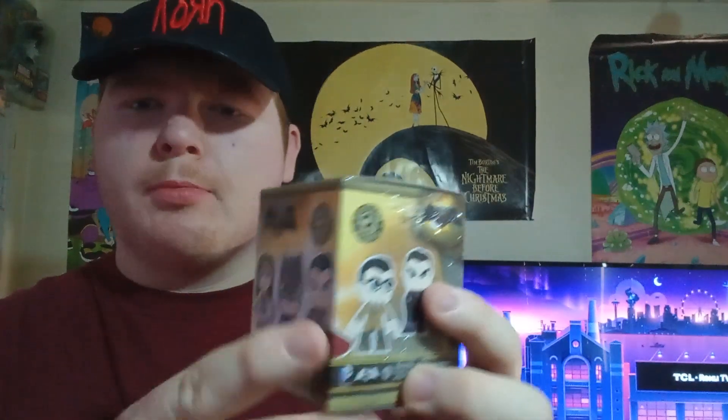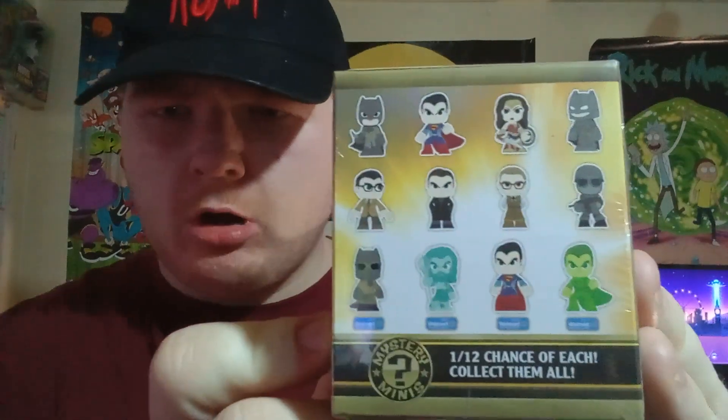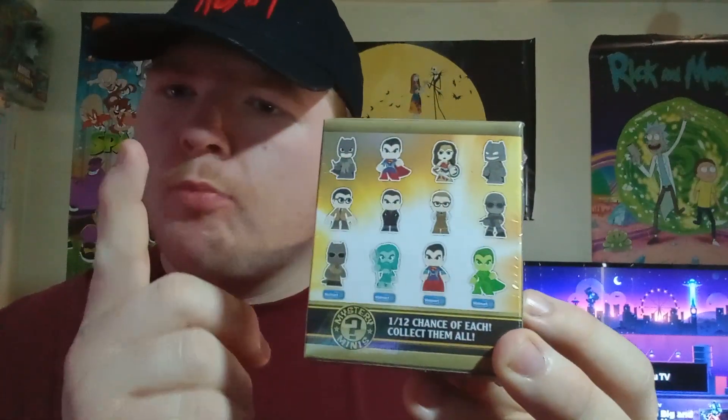What's up guys? Welcome back to another video. Today we are opening these Funko Mystery Minis blind boxes from the Batman vs. Superman wave. We can get all of these characters. We only have three today, so we'll be getting three characters — hopefully there are no duplicates. So let's go ahead and crack open the first one.